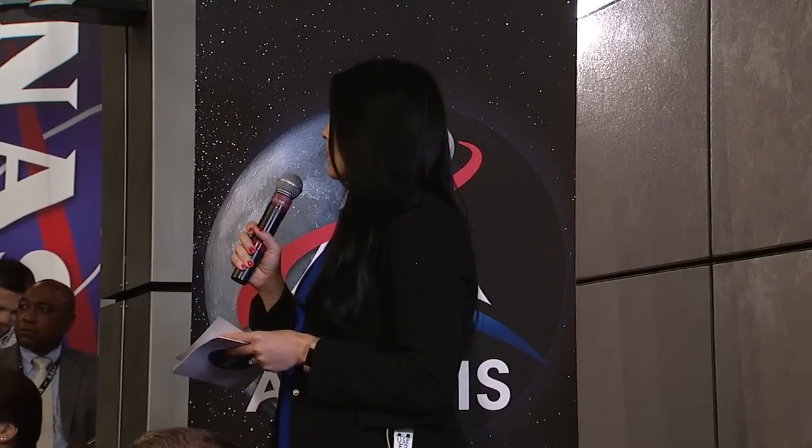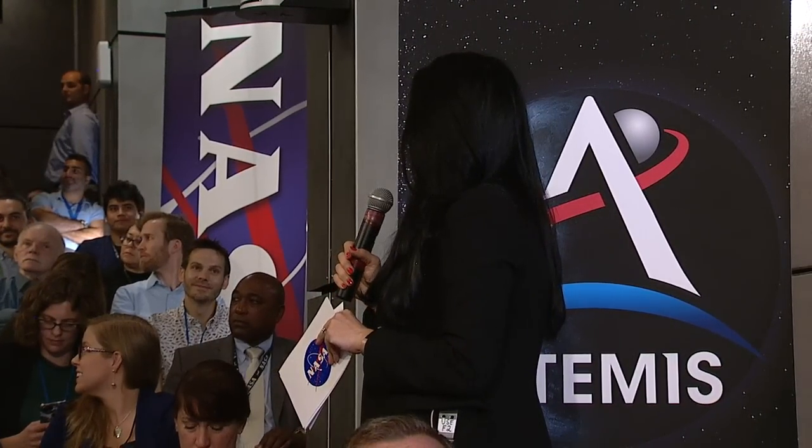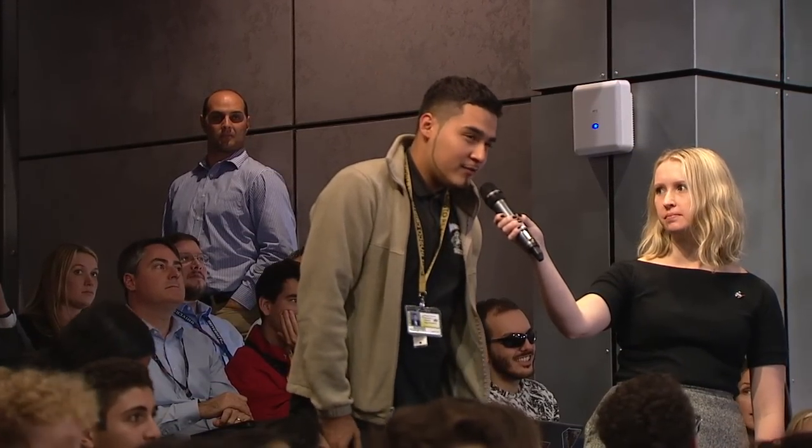Student question: How does a spacesuit protect astronauts from radiation? The best way to protect astronauts from radiation in deep space is to get them to the surface of planetary bodies. When you land on the surface of the moon, you're blocking radiation coming from below because radiation doesn't go through the moon, cutting the radiation down significantly just by landing on the surface.